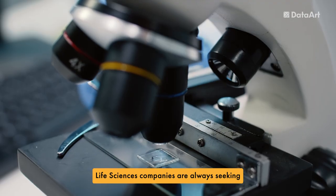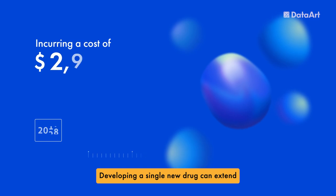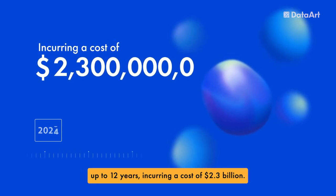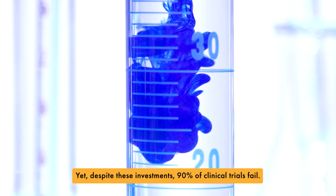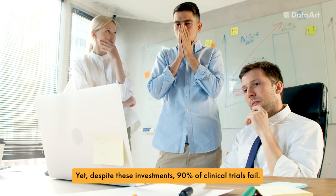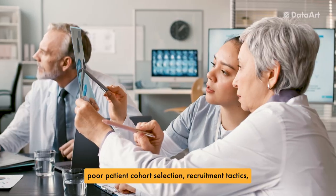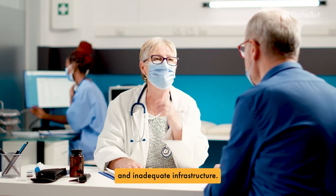Life Sciences companies are always seeking new ways to speed up and improve clinical trials. Developing a single new drug can extend up to 12 years, incurring a cost of $2.3 billion. Yet, despite these investments, 90% of clinical trials fail. This failure is often due to issues such as poor patient cohort selection, recruitment tactics, and inadequate infrastructure.